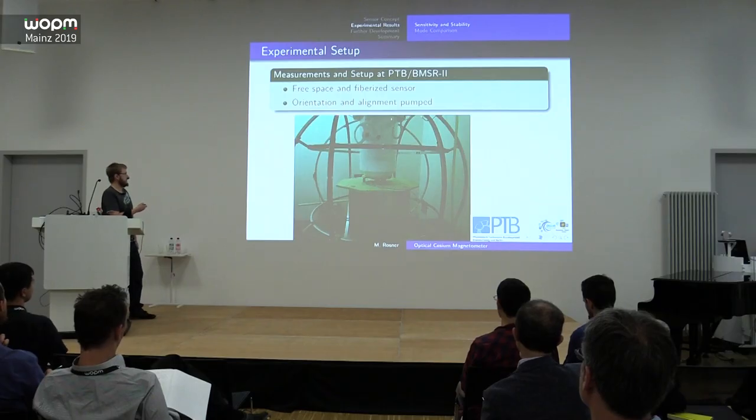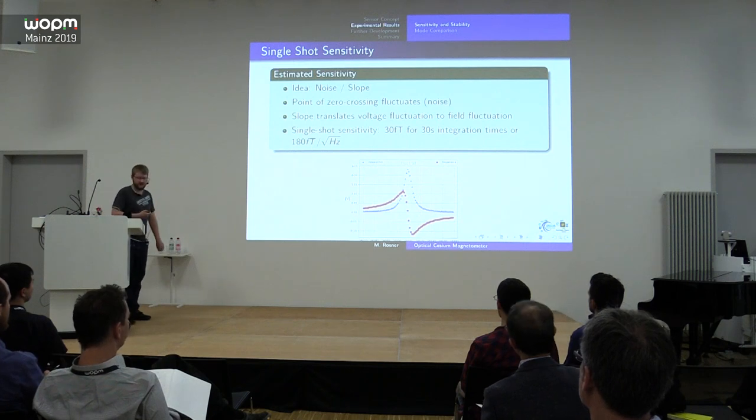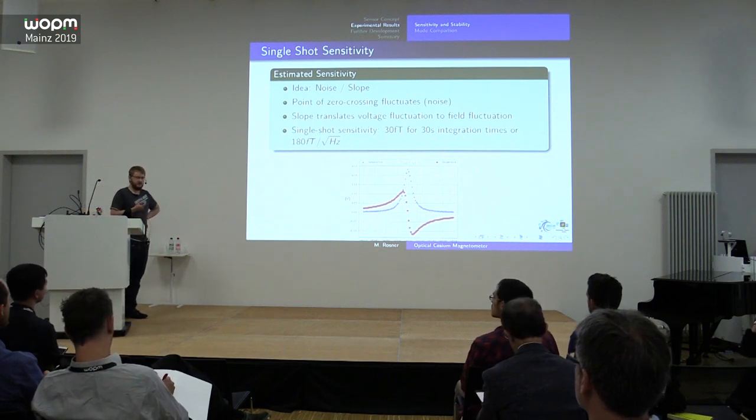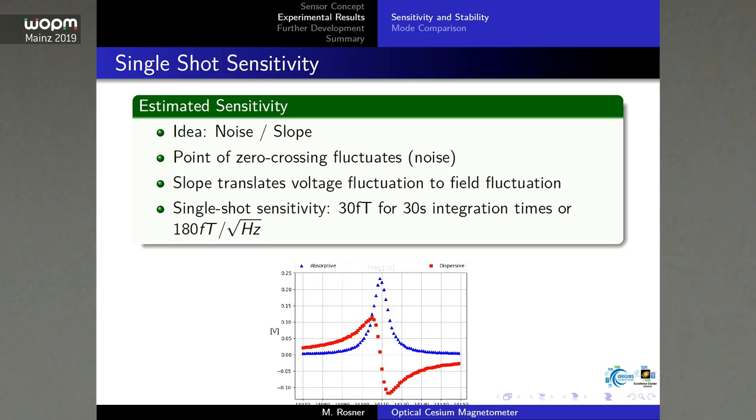In principle you could use orientation or alignment pumping — I'll say more about this later. As a first estimate for sensitivity, you can modify the pumping frequency and when it correlates to the precession frequency you get an error resonance signal — absorptive and dispersive — from a lock-in amplifier. For a 30-second measurement, you can reach a sensitivity of about 30 femtotesla, or about 180 femtotesla per square root hertz in spectral density.